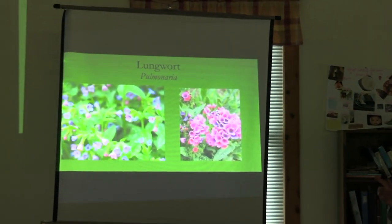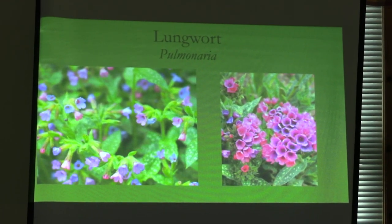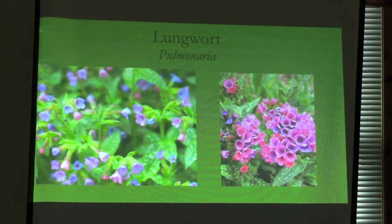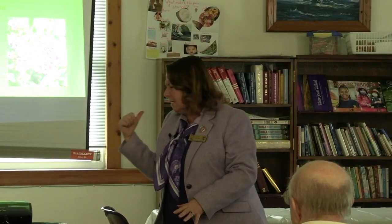Lungwort — this is a nifty one. Not only does it have a pretty flower, but it also has mottled foliage. You'll notice there are some blue and some pink flowers, especially on Mrs. Moon on the left. That's because once they're pollinated, the flowers change color to let the bees know the work here is done. And the one on the right is Raspberry Splash — on Mrs. Moon it's more dramatic.